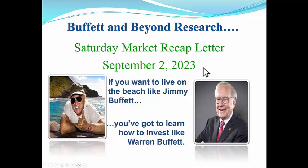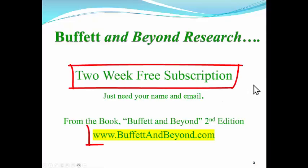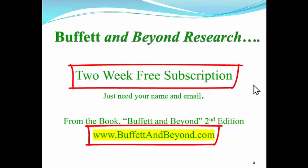Hi everyone. Welcome to the Buffett & Beyond Research Saturday Market Recap Letter. Yes, summer is over — it's September 2nd, Labor Day weekend. And remember, if you want to live on the beach like Jimmy Buffett, you've got to learn how to invest even better than Warren Buffett. For those of you who want a free two-week subscription, you get access to our computer program and all the stocks we're talking about in these videos. Just send your name and email to buffettandbeyond.com.